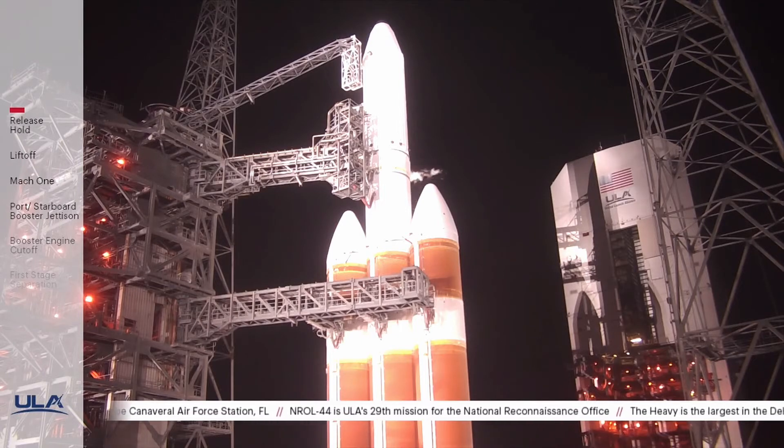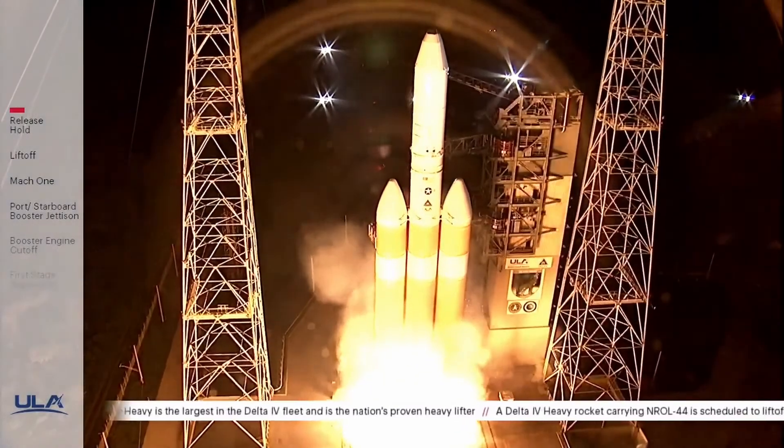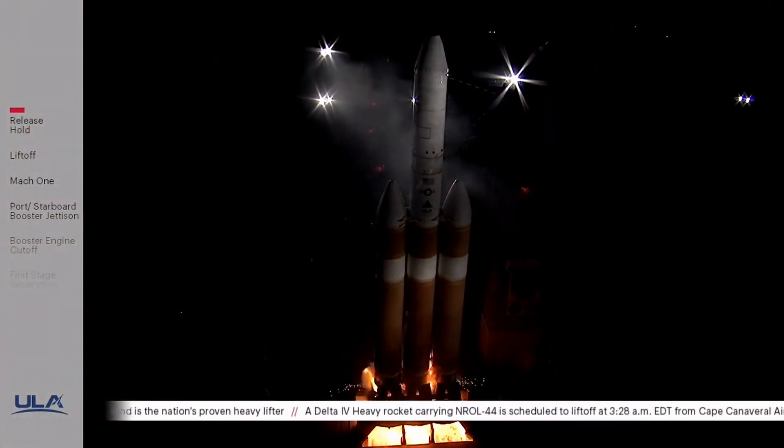15, roll for ignition. 10, 9, 8, 7, 6, 5, 4, 3, 2, 1, and liftoff.